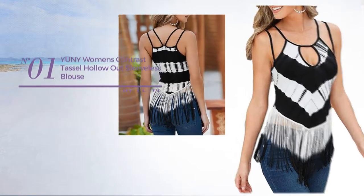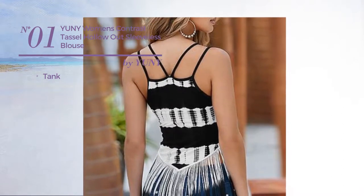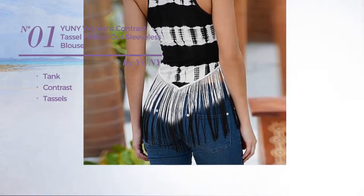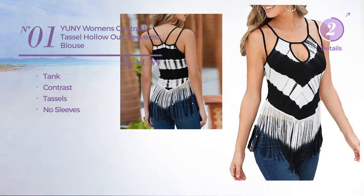Number 1. A Tank Garment. Featuring a contrast design and styled with tassels, with no sleeves. Available just in this color.